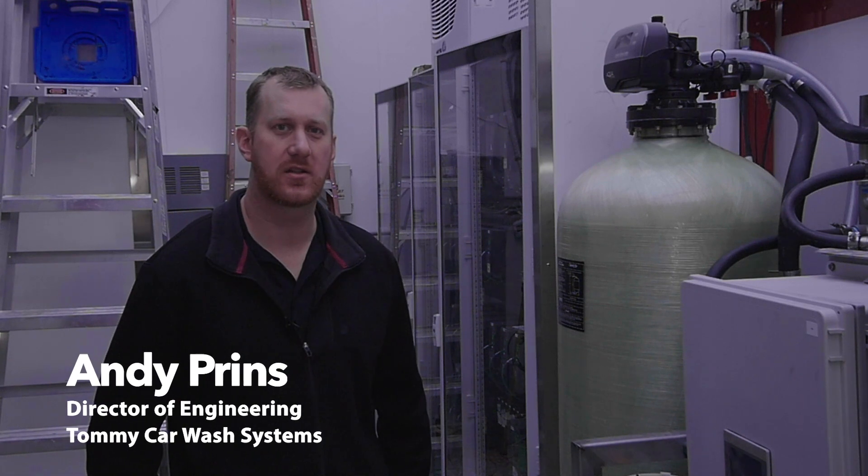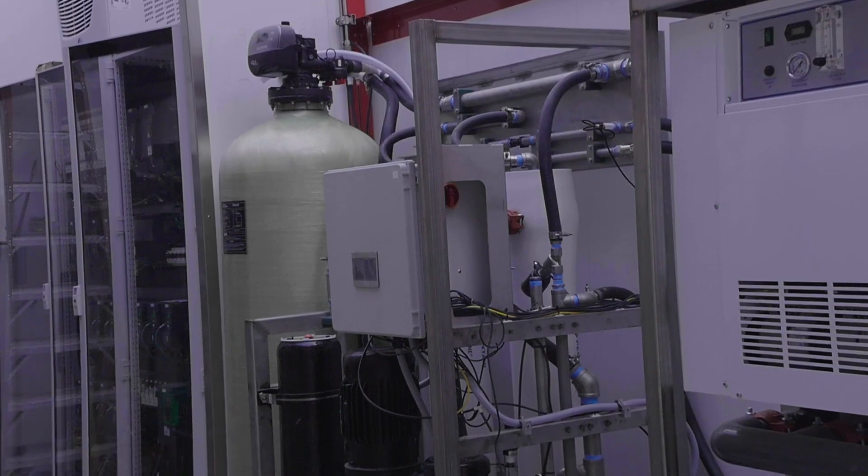Hi, I'm Andy Prins with Tommie Car Wash Systems. I'm the Director of Engineering here and today we're going to be looking through our new Tommie RO system.